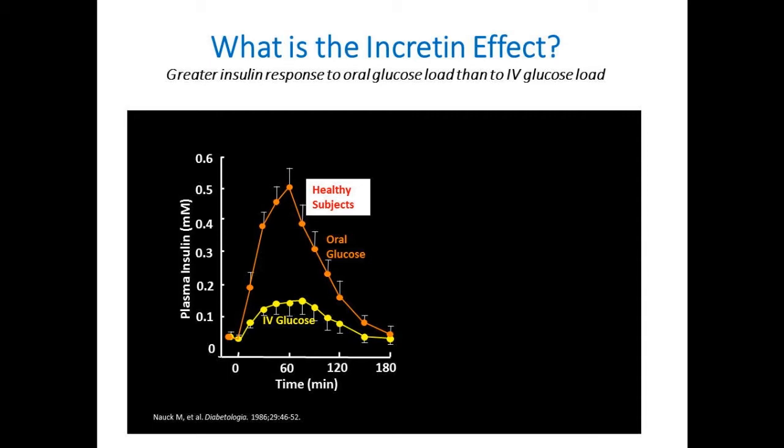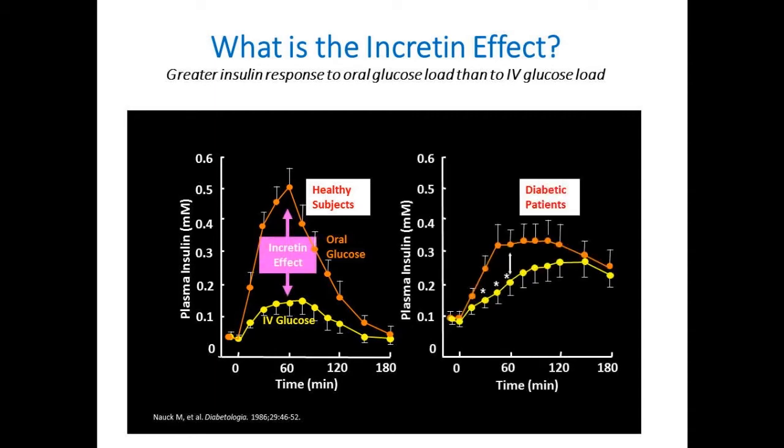The 'incretin effect' is the fact that you get a greater insulin response when you give oral glucose to a person than when you give that same amount of glucose IV. When you give IV glucose to a healthy subject, insulin goes up and glucose comes back to normal. But if you give that same amount orally, insulin goes up faster and reaches a higher peak—something about nutrient delivered to the gut primes your pancreas. Diabetic patients have markedly different curves—they don't secrete insulin in a robust or rapid manner to oral glucose.